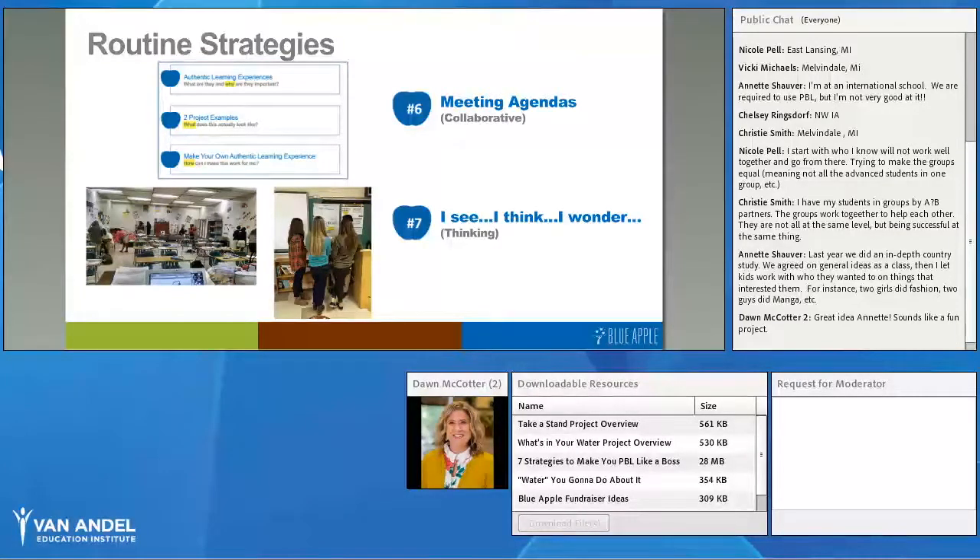Another routine strategy for collaborative teams is teaching them to create meeting agendas. Maybe this isn't every time they meet — maybe once a week — but having them identify what they need to accomplish for that day or week. Show them examples of agendas, maybe ones you use yourself on the board. A good construct for agendas is: Why — what's the purpose; What — what does it look like; and How — how are we going to do it. That's a good starting framework for students.